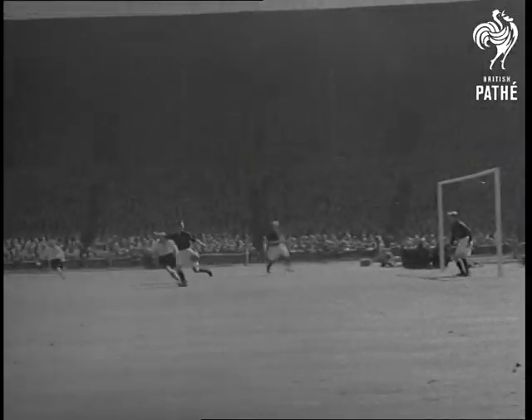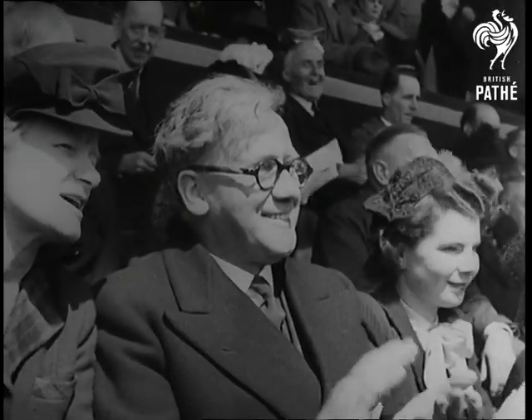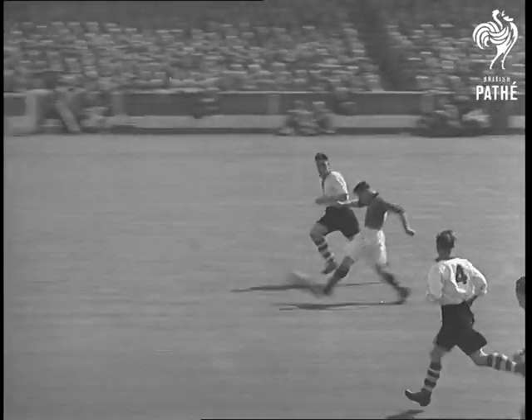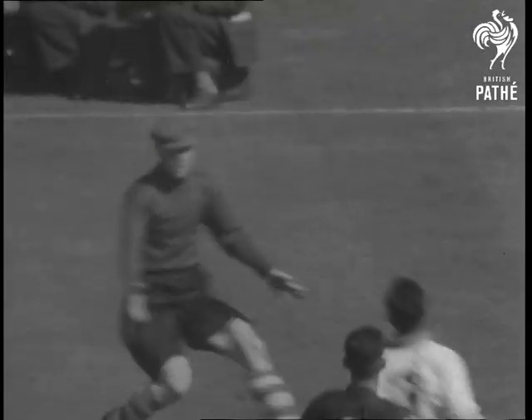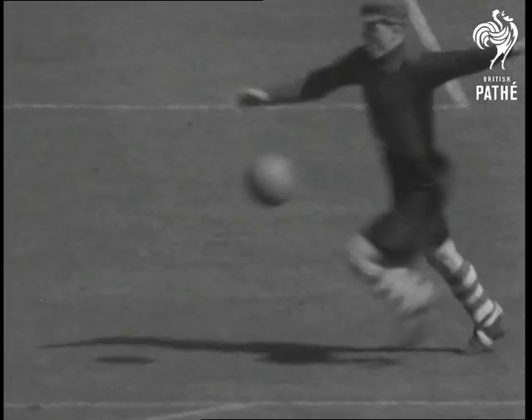First number 7 has the ball, but Burnley get it away. And again it's goalkeeper Bartram, this time with a save from Burnley's Harrison. The Lancashire forwards just couldn't get the ball past the Charlton keeper.